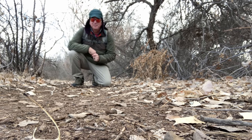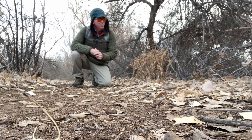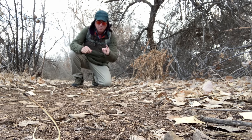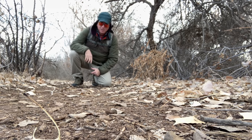Hello, thanks for joining us on another Sandia Mountain Natural History Center quick trip. Today we are in the Rio Grande Bosque. Bosque is a Spanish word for forest or woods, but around here it means something a little bit special. Let's go check it out.